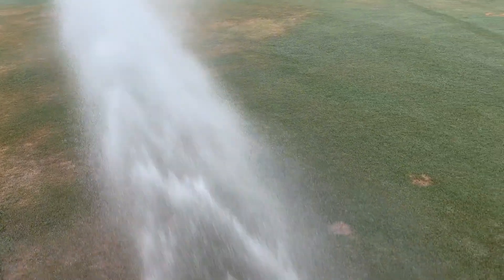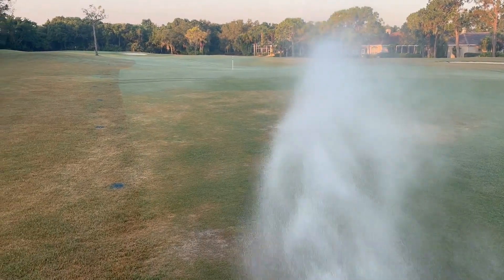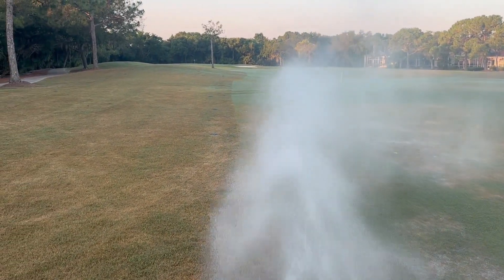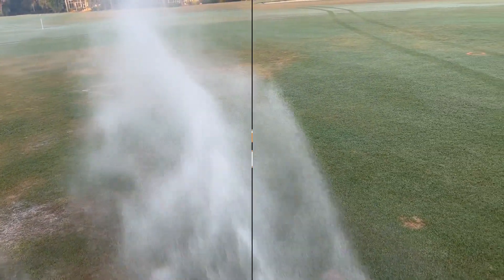Since we don't have quick couplers to be able to hand water, one of the things you have to do is stand on a sprinkler head and manually put the water where you want it. It's not ideal and it's not great for the gear drive, but it does help us get the water where we need it to go.